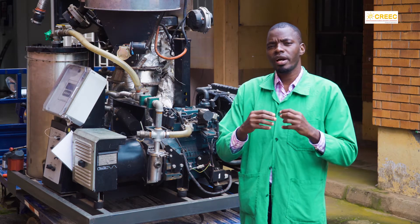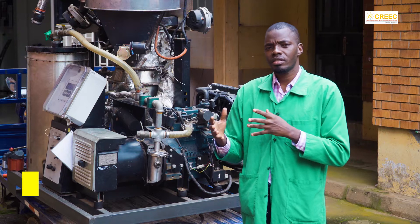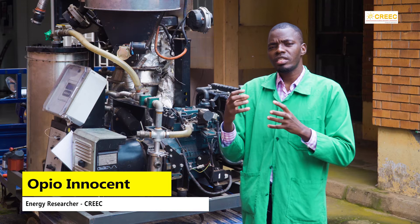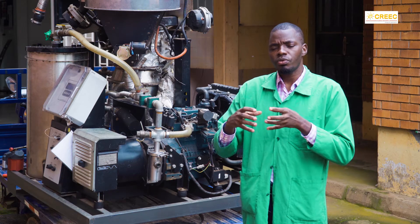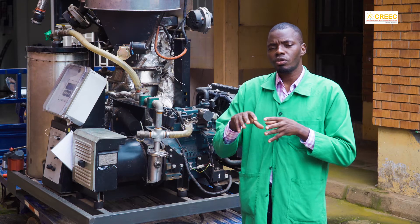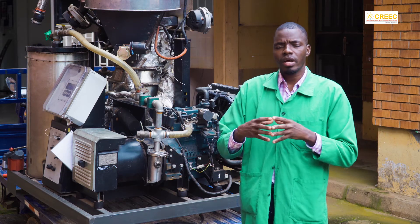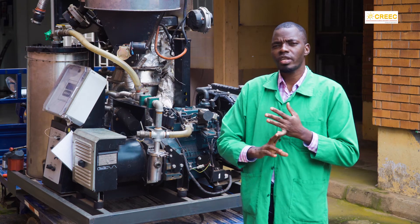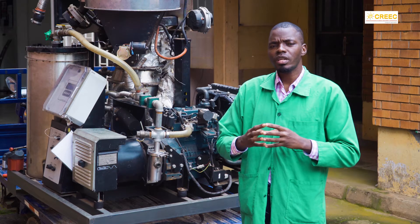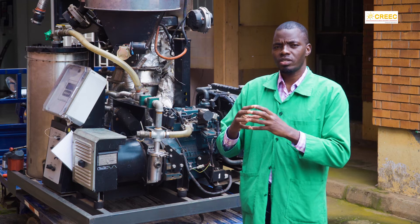Gasification is a process where biomass is converted into syngas by running it through high temperature but under controlled oxygen. The end product is normally a gas with high concentration of carbon monoxide and some other components like methane.